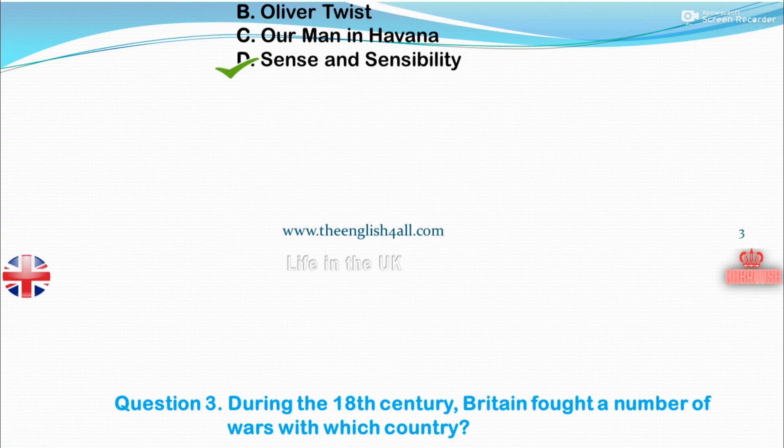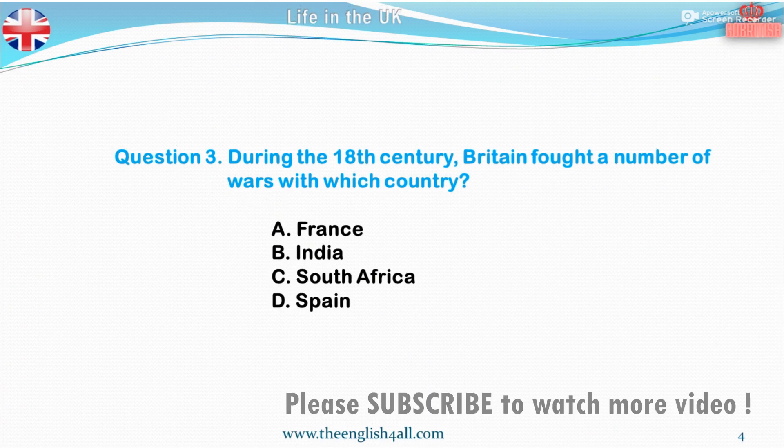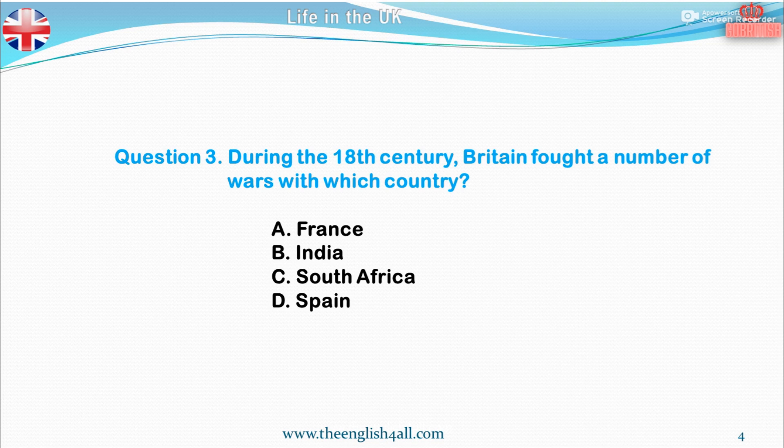Question 3. During the 18th century, Britain fought a number of wars with which country? A. France. B. India. C. South Africa. D. Spain. The correct answer is France.